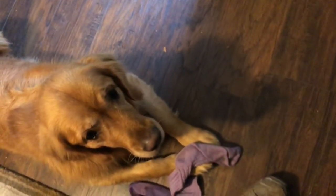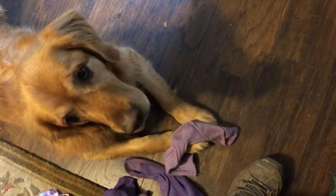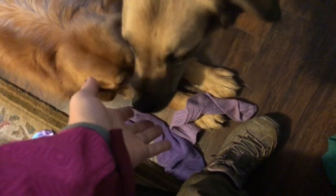You got my sock? Do you know? You got all my socks? Do you know? Bring it here. Thanks, bud. You put it on the table for me. What a sweet, sweet boy.